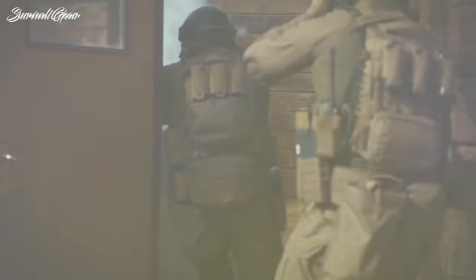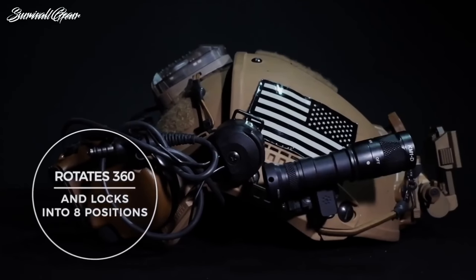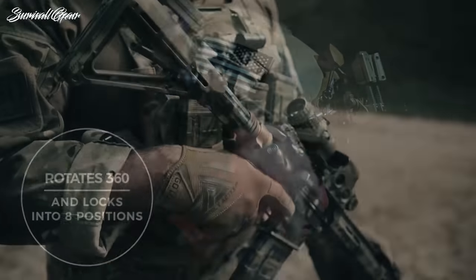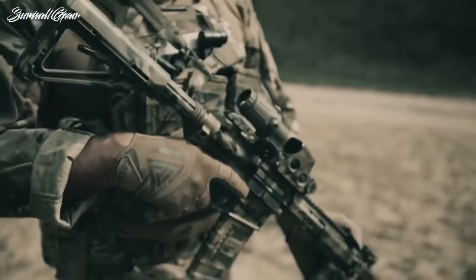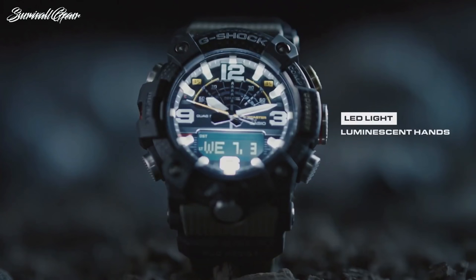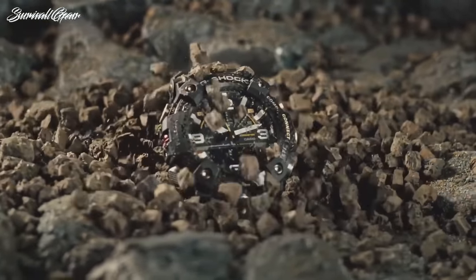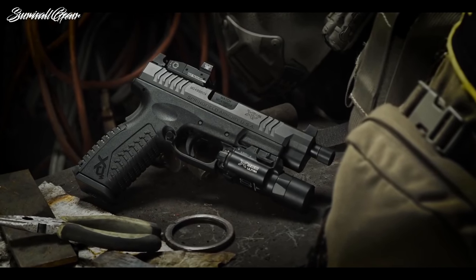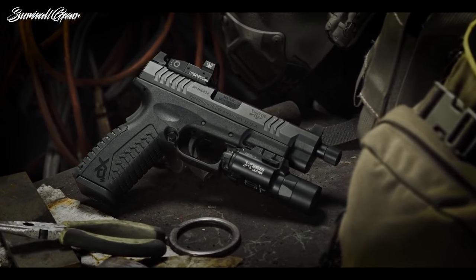Gear is everything when your job demands the most of you. When you're looking for tough, ruggedized gear to take on virtually any task, there are few genres that can stand toe-to-toe with tactical gear. Unsurprisingly, many of the technologies, materials, and features we enjoy in our hiking and camping gear actually originated in the field of tactical, military gear.